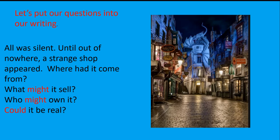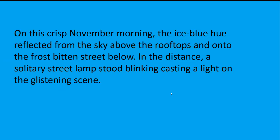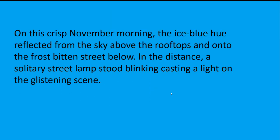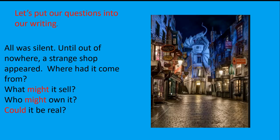Let's see how we can put it into our writing. We left off with: 'In the distance, a solitary street lamp stood blinking, casting a light on the glistening scene. All was silent until out of nowhere, a strange shop appeared. Where had it come from? What might it sell? Who might own it? Could it be real? Or could it be a dream?' Look back at your work from yesterday and carry on, including your modal verb questions in your next paragraph. You might start with 'All was silent' or 'All was still'.